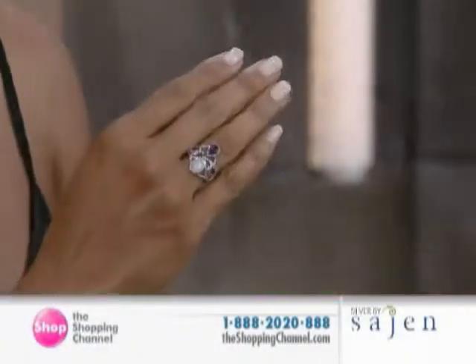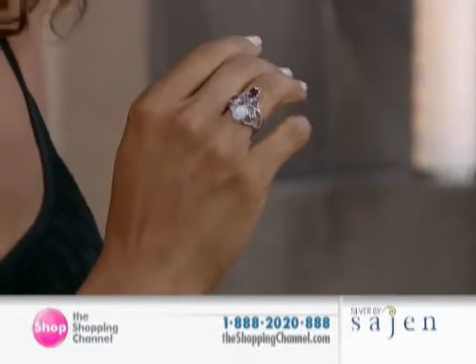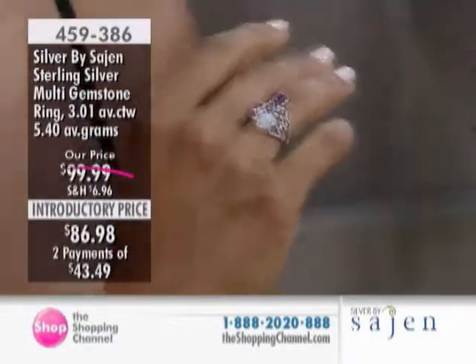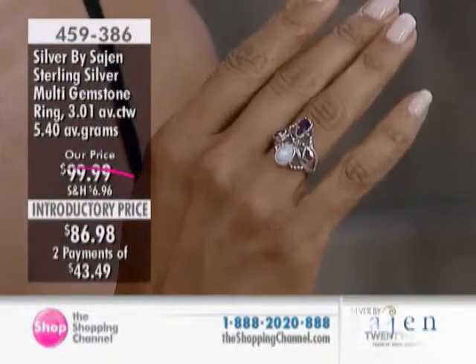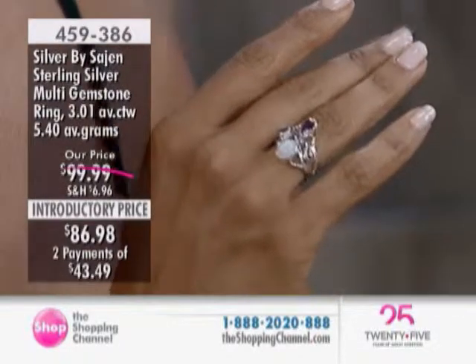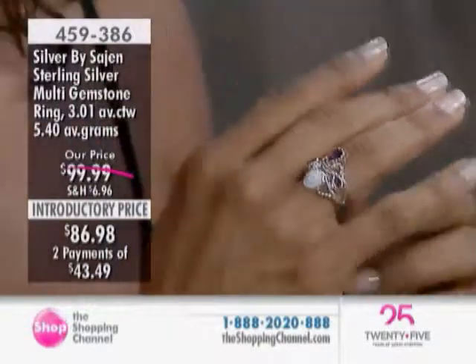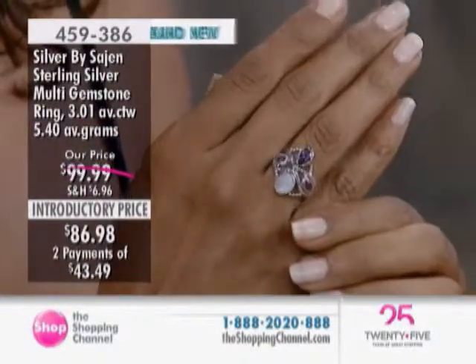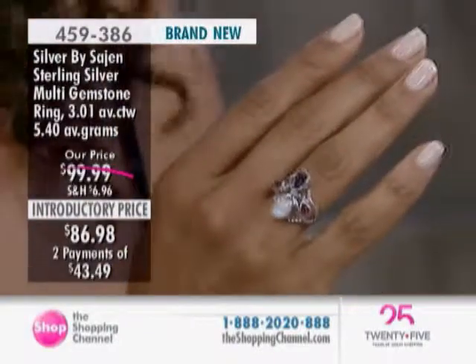We're going to take a look at our next item. Kathy is wearing the Sterling Silver Multi Gemstone Ring. So if you're just joining us, these are Mother Nature's finest — not simulated. These are real, authentic gemstones. The price on this one is $86.98, and you're seeing it for the first time at that introductory price. It is $43.49 on EasyPay.